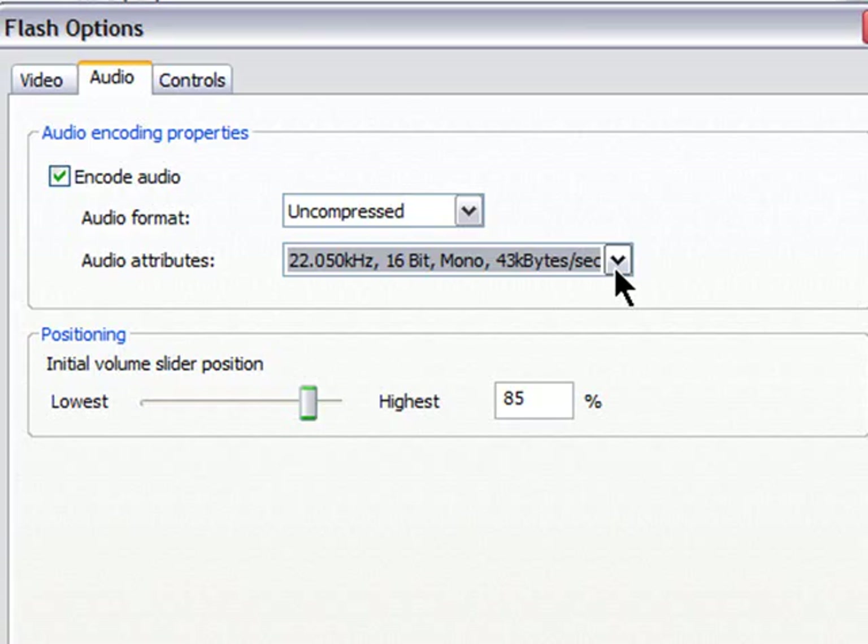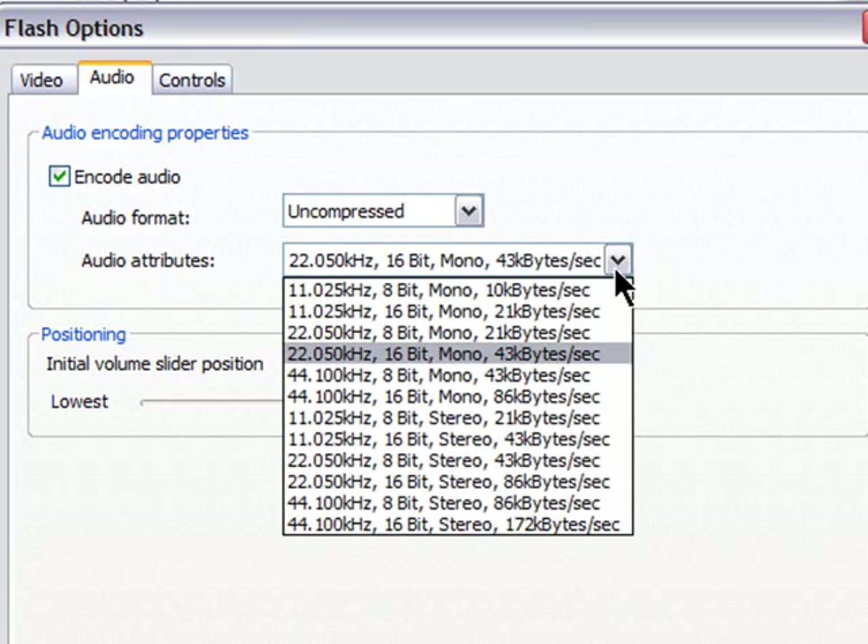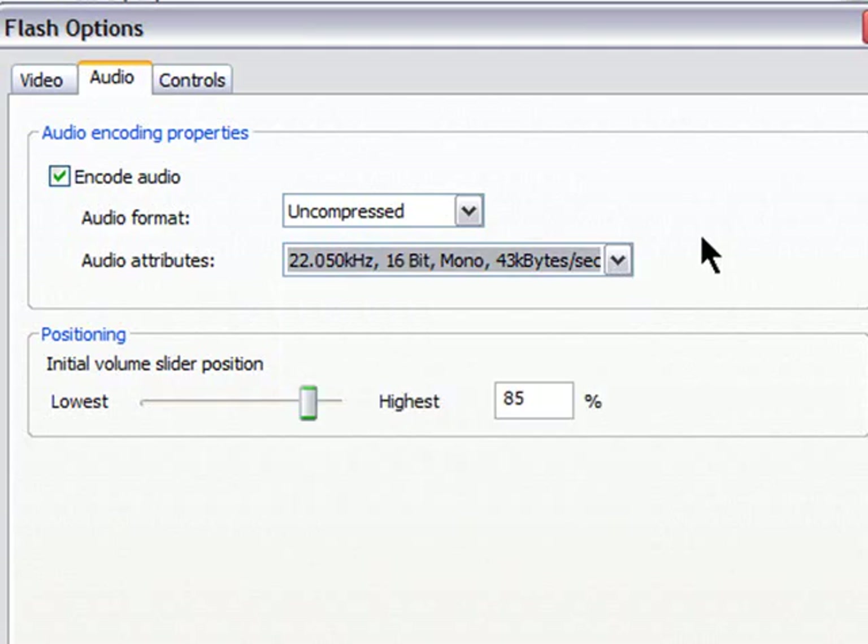Then go to Audio — you have the exact same choices as with AVI, and I'd recommend the same approach. Get the best file you can with the best size. Try to stay uncompressed. If it makes everything much too large, go to MP3, but try dropping from 44 to 22 kHz before you go to MP3.